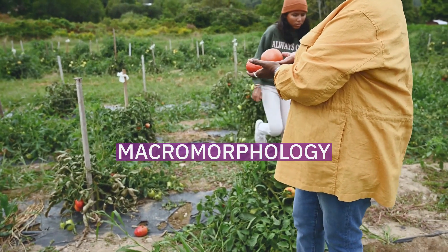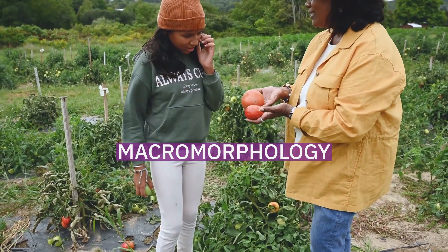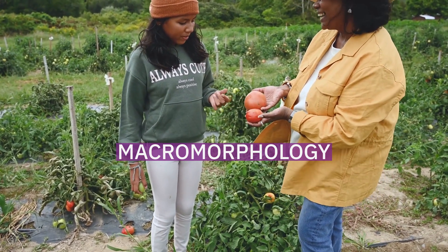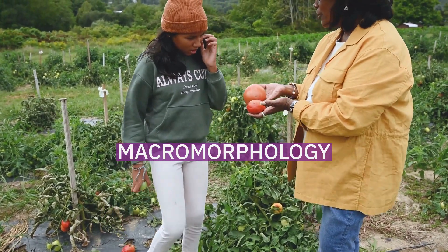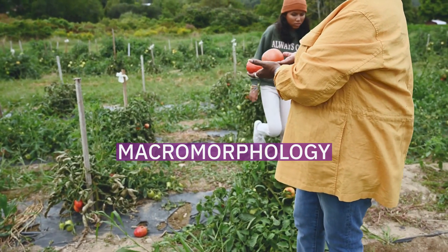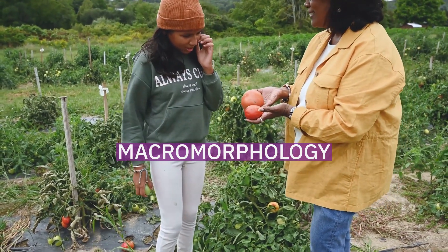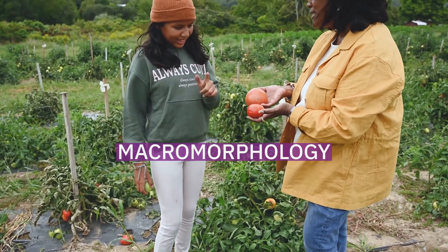The fruit body of Lactifluus volemus has a fleshy and firm cap with a velvety or smooth surface and a shape that changes with maturity. It starts off convex with edges curved inwards, then later grows flat with a depression in the middle. With a typical diameter of 5 to 11 cm, its color ranges from apricot to tawny. The cap coloration, however, is somewhat variable, as has been noted in Asian, European, and North American specimens.